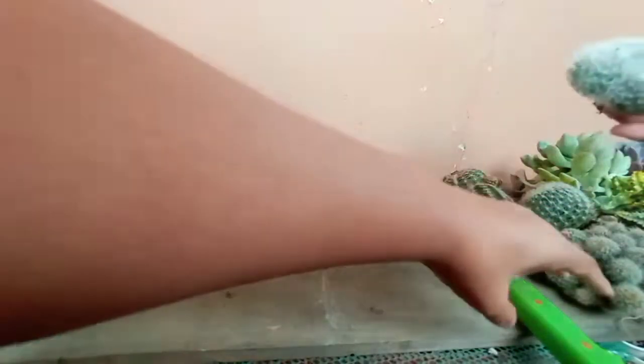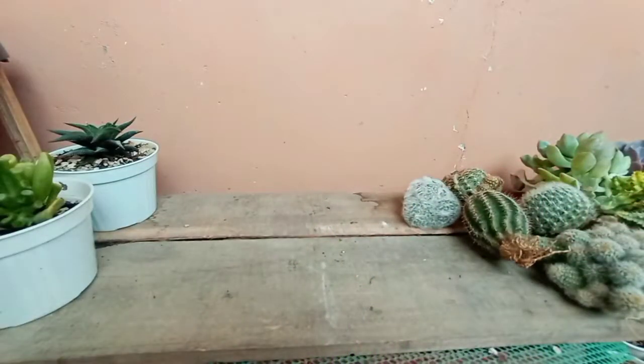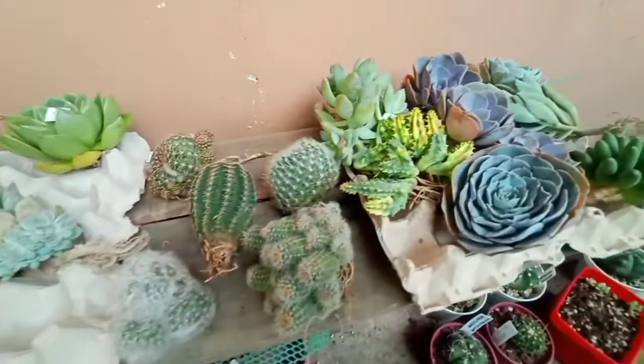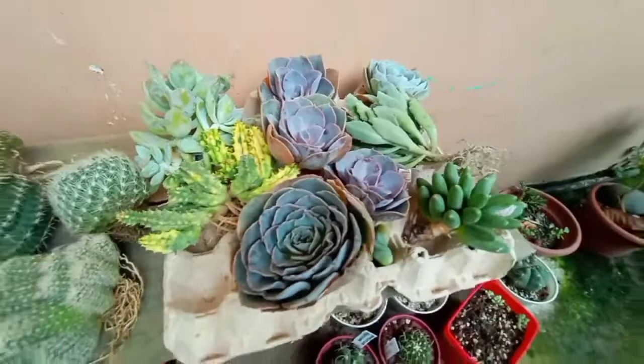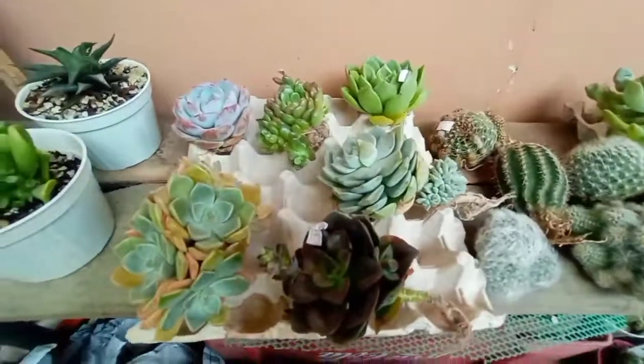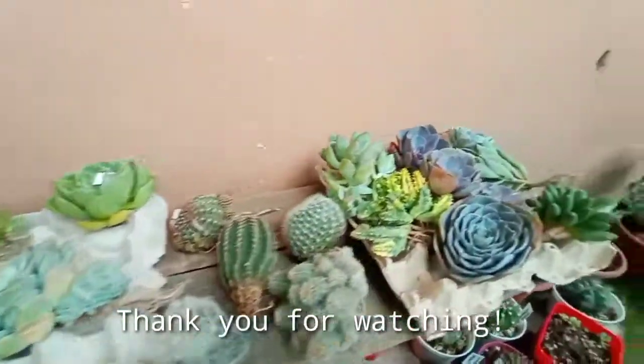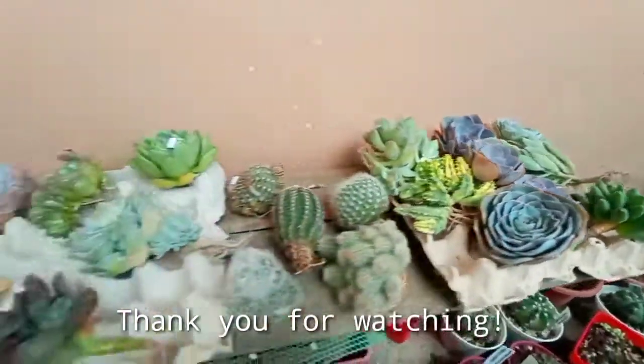Okay, that's it, guys. I'm so happy with my purchase today. So pretty. I will air dry them for at least three days, then we'll plant them right away, guys. Thank you for watching, guys. And happy planting! Bye-bye!